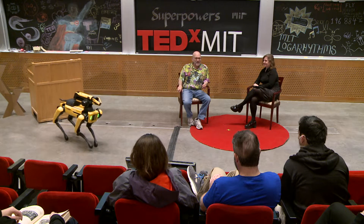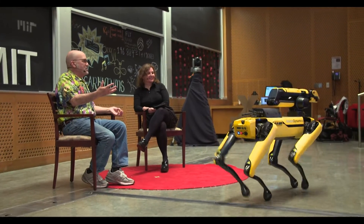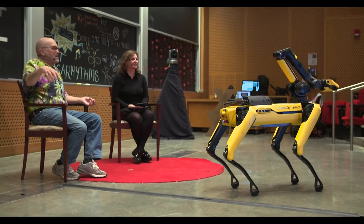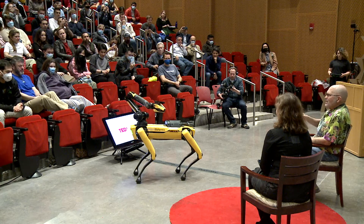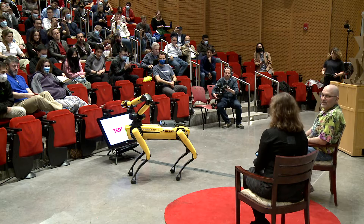We've done a lot of work to coordinate the motions of the body and the motions of the arm so that you can do mobile manipulation. Most robot arms are bolted down and have very limited workspace because they're in their own ways. When you put them on a mobile base, the base can position the arm optimally, get out of the arm's way if necessary, and you really have an infinite workspace.